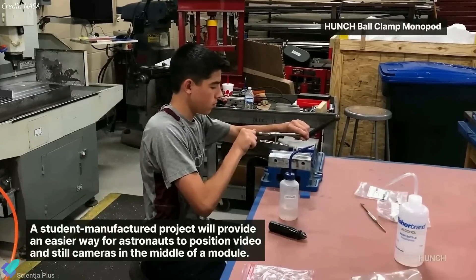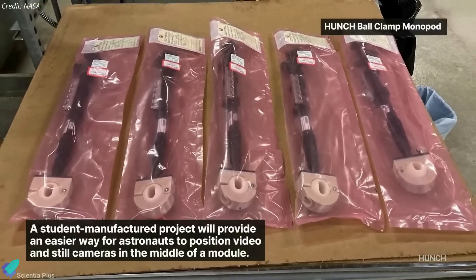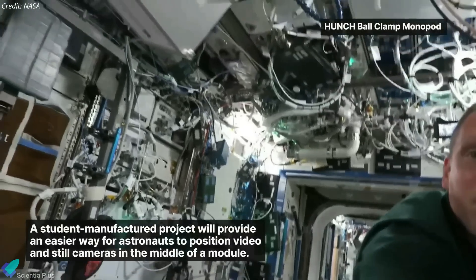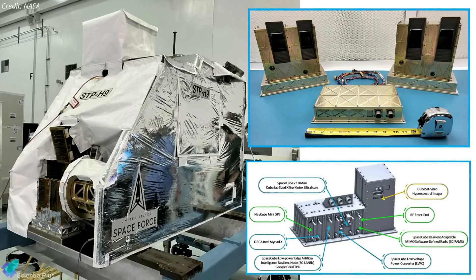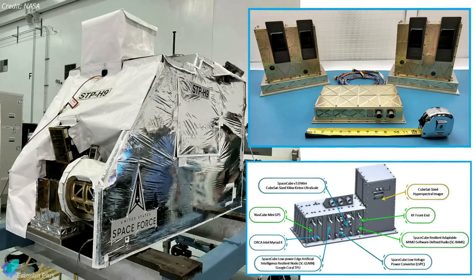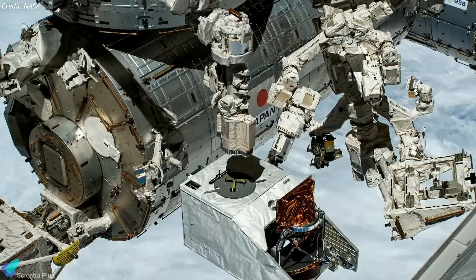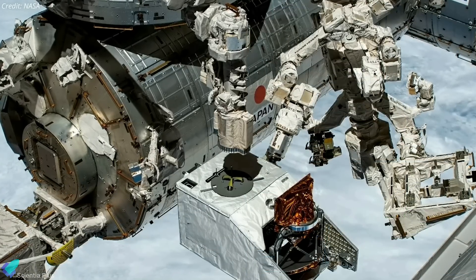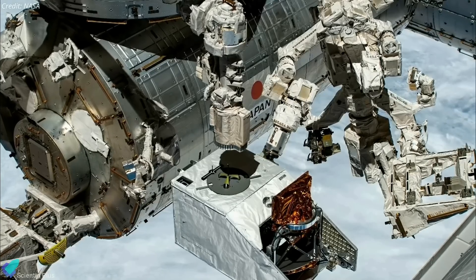A Japanese experiment will expose bacteria and moss spores to the harsh space environment using a bracket attached outside the ISS. Another notable payload is a ball-clamp monopod manufactured by students — a platform to keep cameras stable while tracking targets on the ground or taking images inside the space station. The CRS-27 mission also included a half-ton payload package for the US military worth $35 million, with experiments ranging from in-space laser power beaming to weather monitoring. In the coming days, the Canadian-built robotic arm will grab the military package and attach it to a port outside the Japanese Kibo laboratory module.